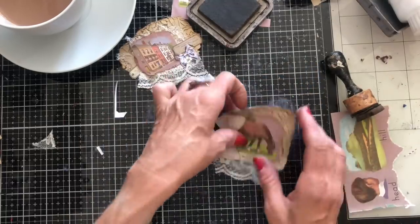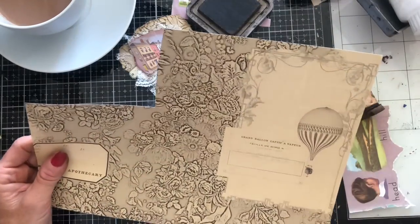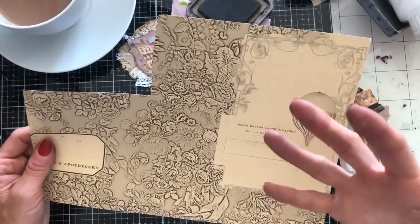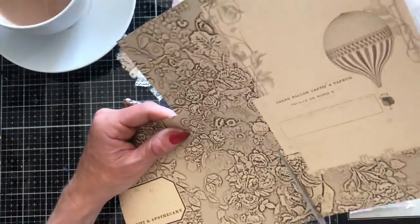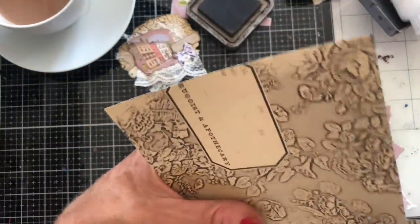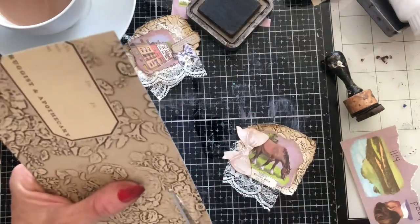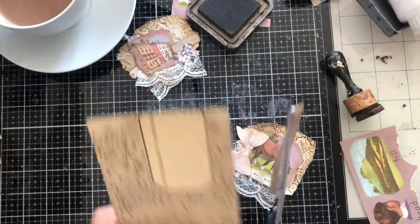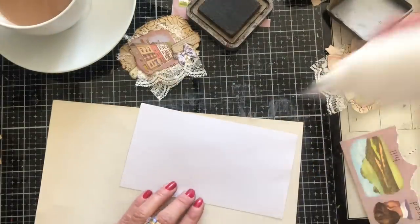Looking at the camera - fifteen minutes, and we've done three of these little clusters. They're taking literally no time whatsoever. Sometimes if you're not really having much mojo, just making the clusters may be enough for you. But if you're feeling like actually that wasn't too bad, you could then do a little tag. So I'm going to take this paper - the same paper we used for the backgrounds of the clustery pieces.